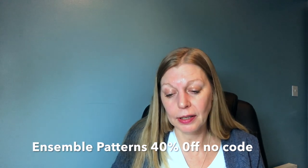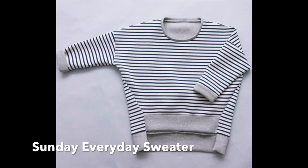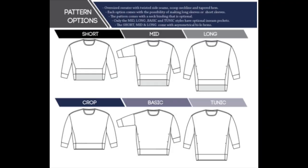Ensemble Patterns, which I mentioned for the Grieco T-shirt, have a whopping 40% off sale — no code needed for that. I really like their Sunday Everyday Sweater. It looks like an ordinary sweater at first glance but it's got some really nice features — about six views, the side seams are at an angle so the back comes to the front, and it's got some interesting high-low features as well.